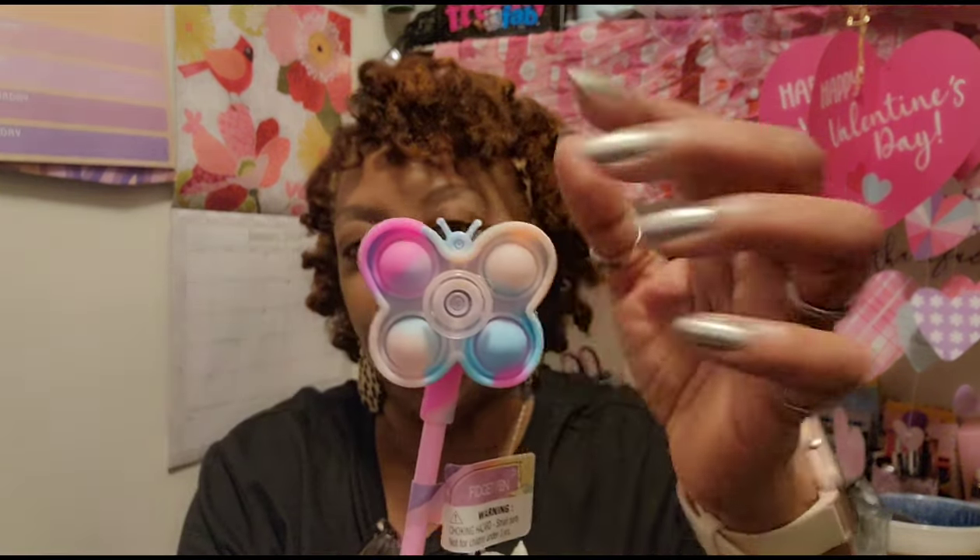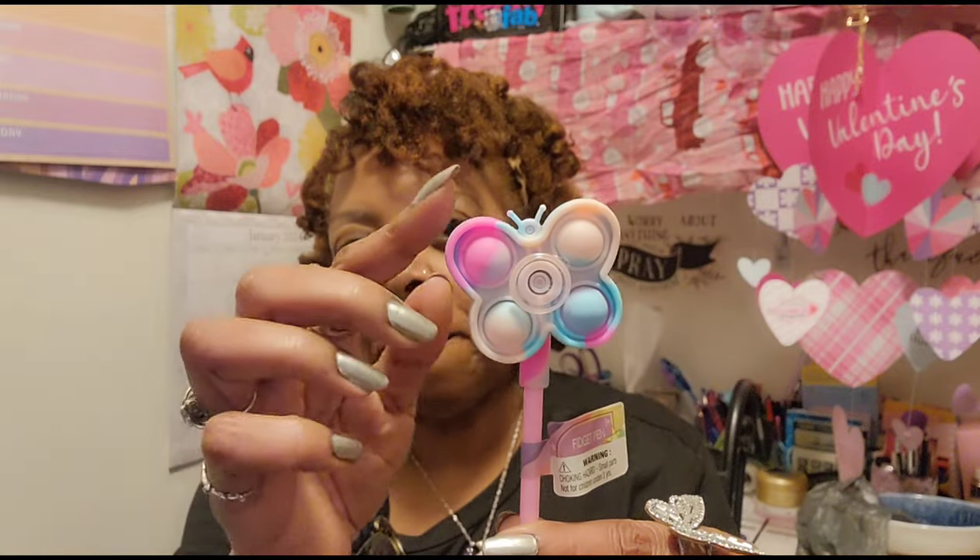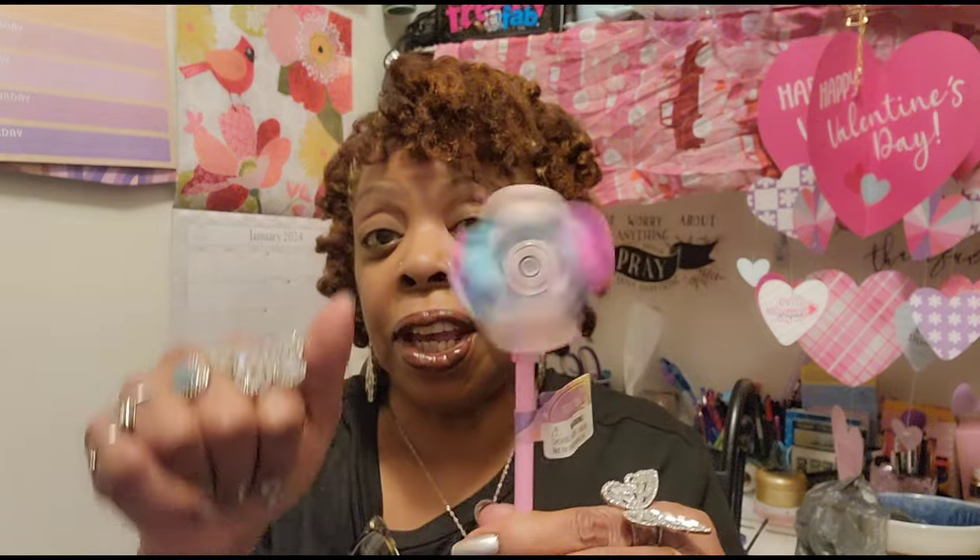I'm going to start with the kid stuff. I showed you guys one of these novelty pens before — I didn't know it was kind of like the shape of a dinosaur — but then I found the butterfly one and I just had to have it. I love novelty pens. It just says 'fidget pen' on the package, and this one spins a lot better than the first one I got.